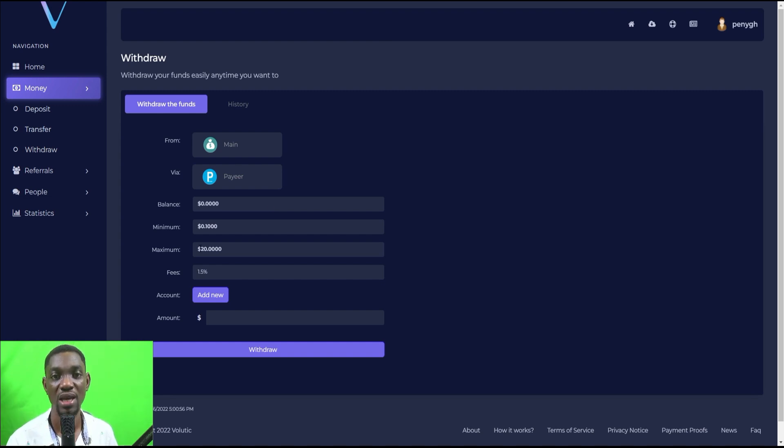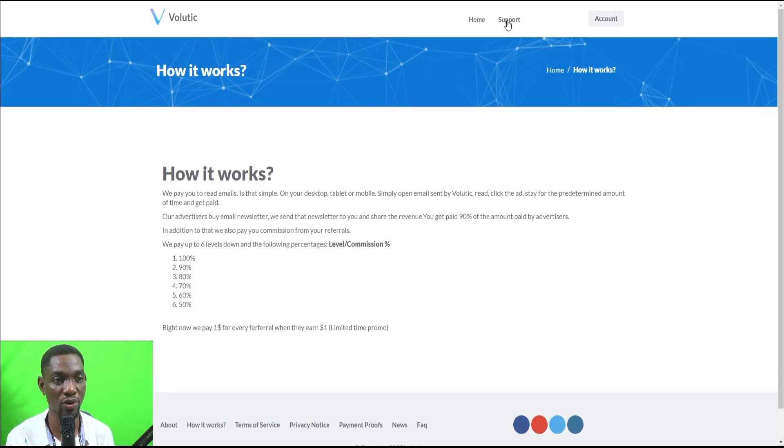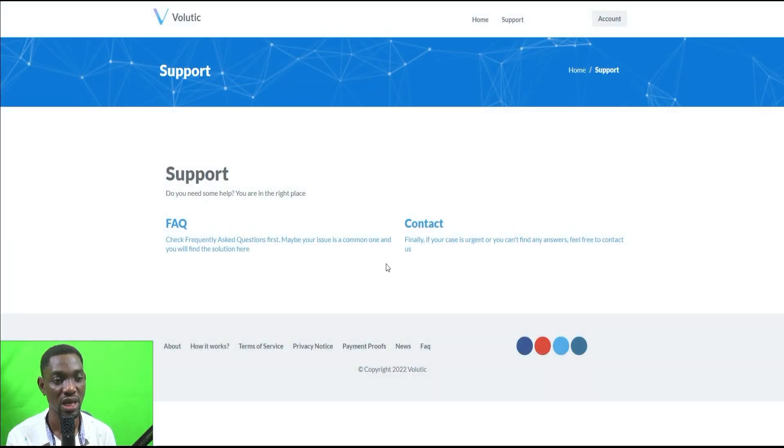If you've tried it and have any issues, comment and ask your questions and we'll sort you out. You can also read the 'How It Works' section for further information. If you have a specific issue, you can contact them via Support — their support system is very good and they are helpful. It is not difficult to make money online doing these simple things.